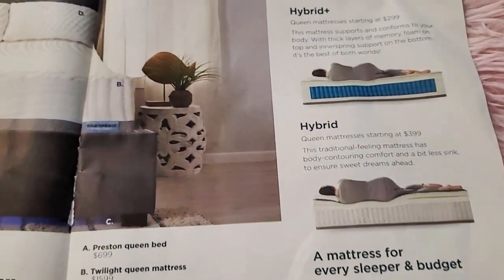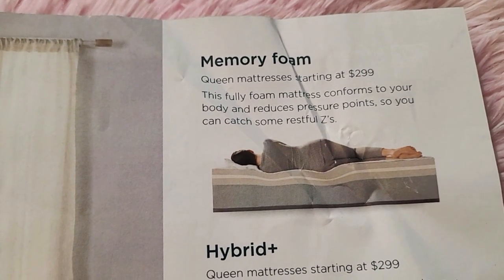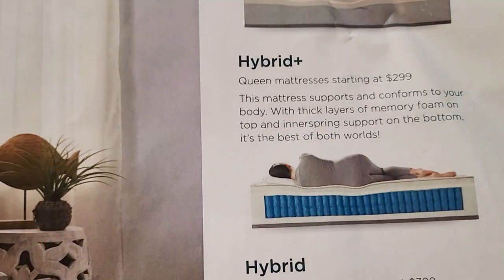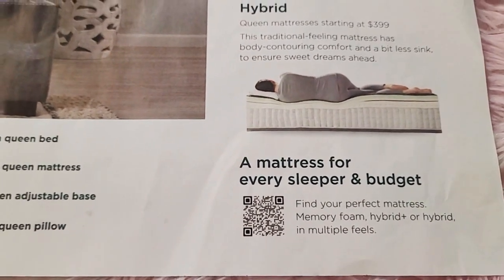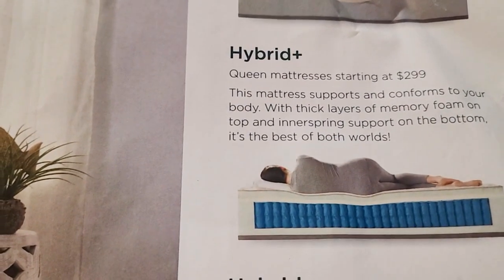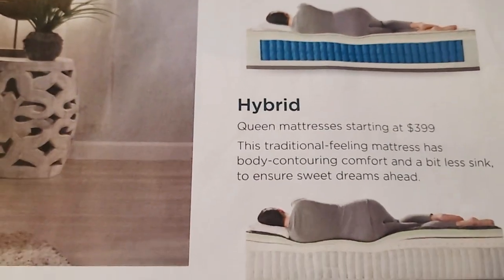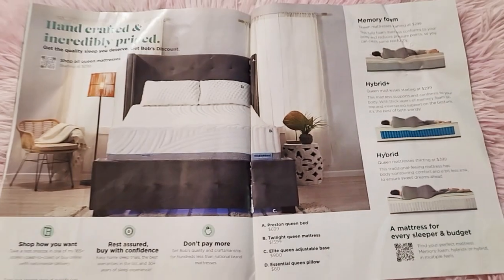For mattress options: memory foam starts at two hundred ninety-nine, the hybrid starts at two hundred ninety-nine, and the hybrid plus starts at three hundred ninety-nine.